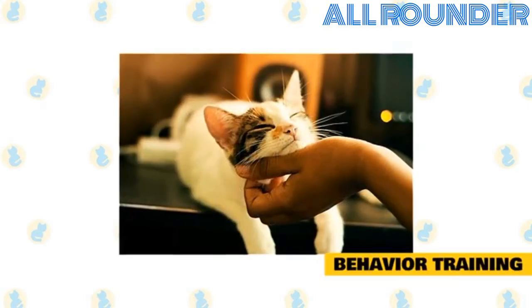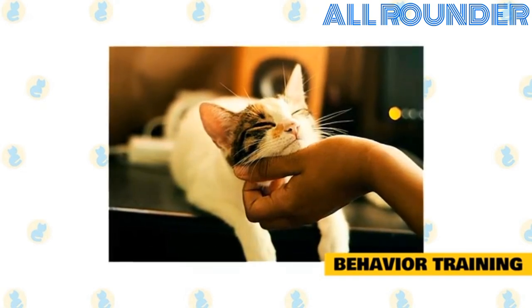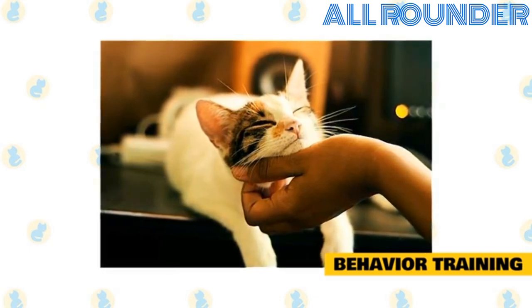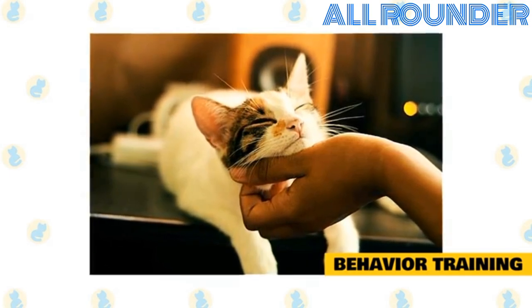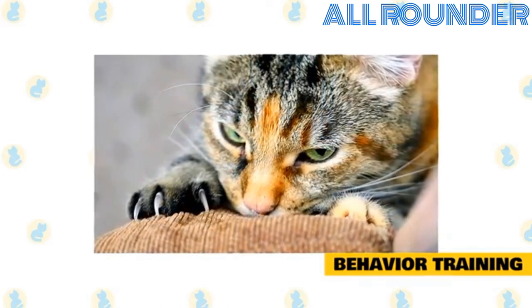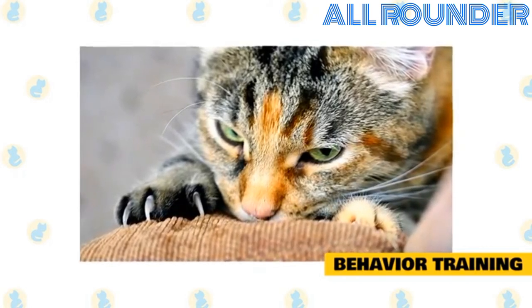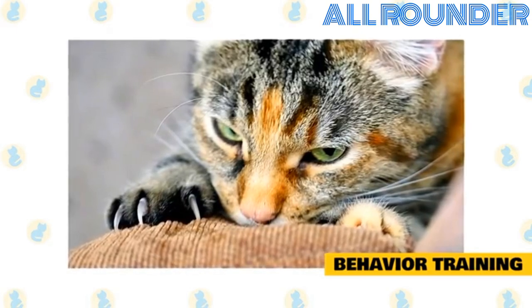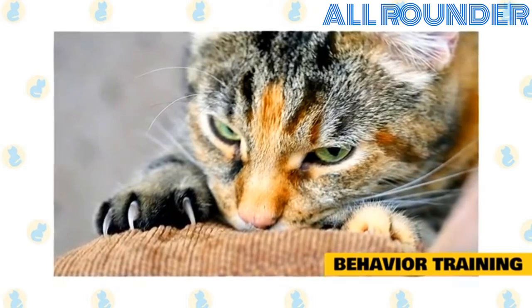Behavior training. If your cat is doing some things you'd really prefer it didn't, there's a good chance you can train that bad behavior away. But first, try to understand why the cat is behaving that way. There's a reason, and from the cat's perspective the behavior is perfectly reasonable. If the cat is clawing your furniture, for example, it's driven by instinct. It needs to claw something — it's a survival instinct. It doesn't have to be your furniture, but something. So there's not much chance of getting your cat to stop clawing, but you can train the cat to focus its clawing instinct on acceptable objects like scratching posts.